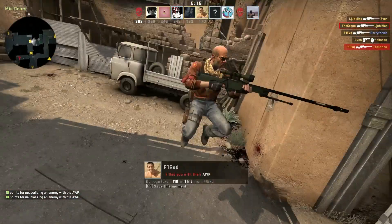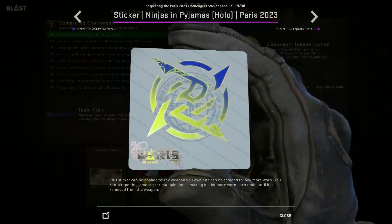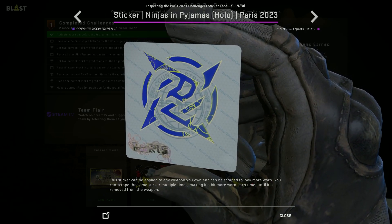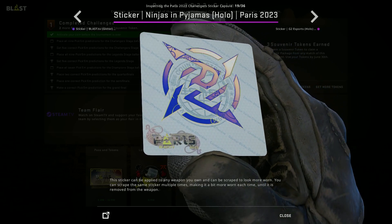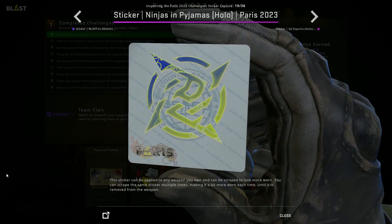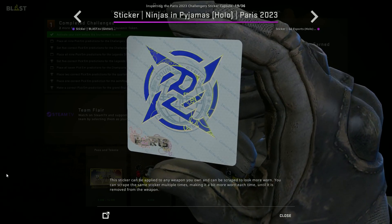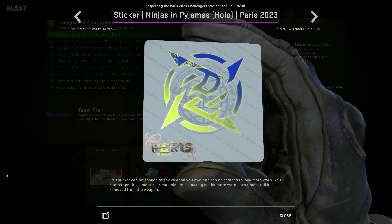I'll stick to holos in this video, as I find those to be the most fun and unique things to invest in. Another very nice holo I like personally is gonna be the Ninjas in Pyjamas holo. It has a dark blue shift to it, which just looks very nice to me. I won't be investing the same amount of money in this one as in the previous two I mentioned, as I think those look better, but it still looks pretty unique and I think it could be something special.